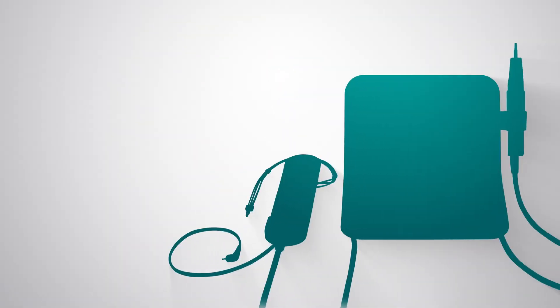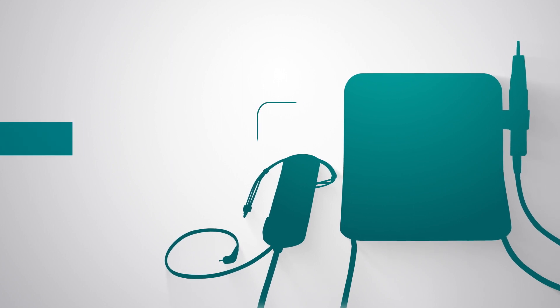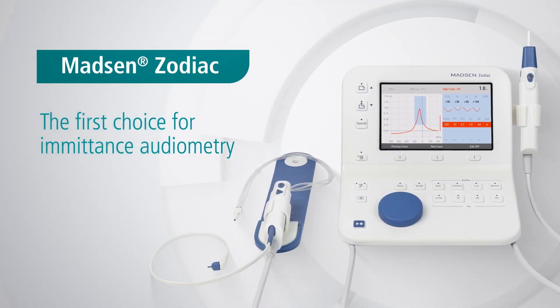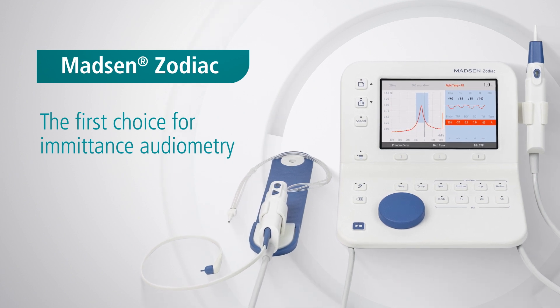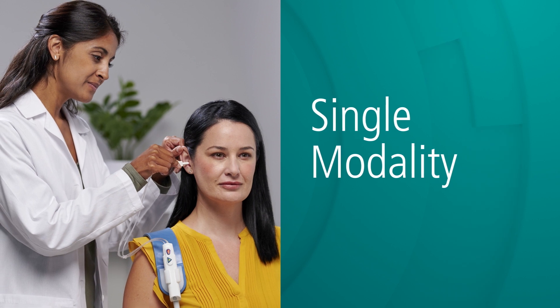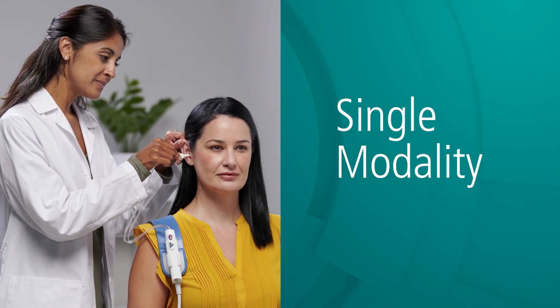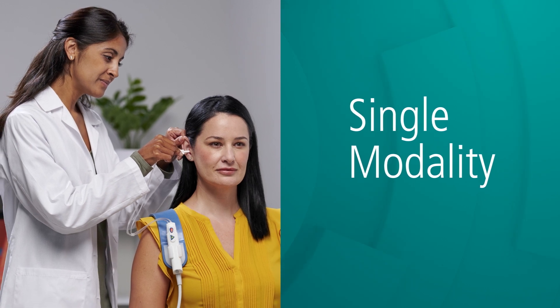Built from the ground up with hearing professionals like you, Madsen Zodiac with the new Gen2 probes is the first choice for emittance audiometry. Designed to cover a single modality, whether routine tympanograms or more advanced testing, you can be confident of getting reliable results.